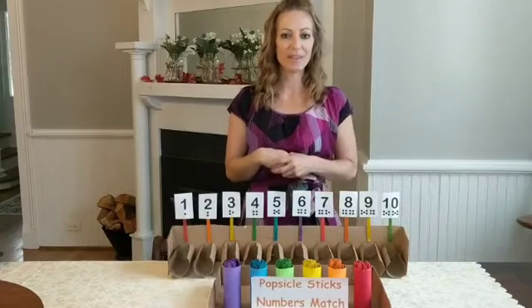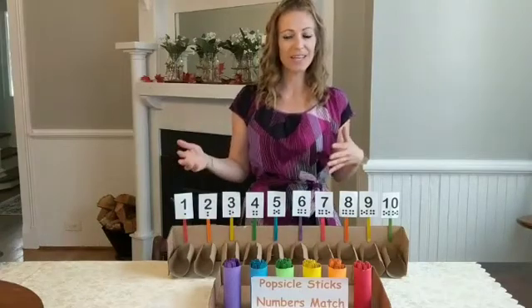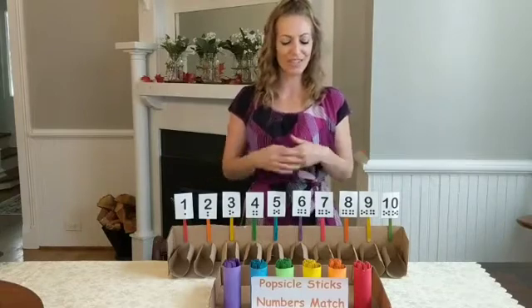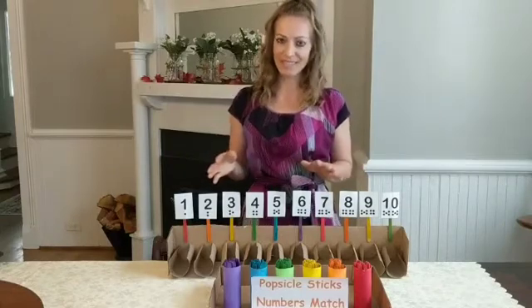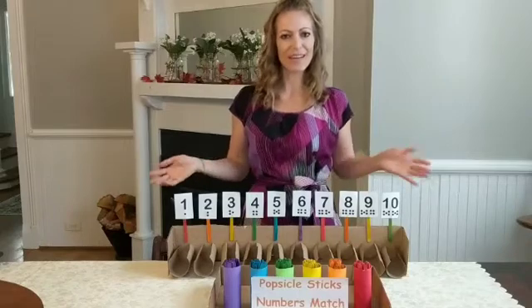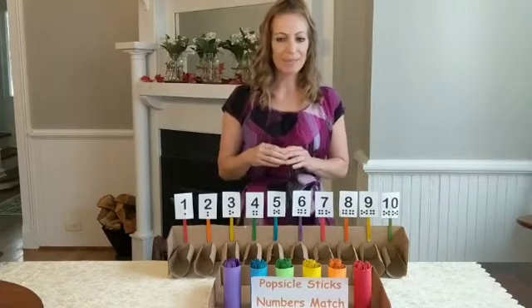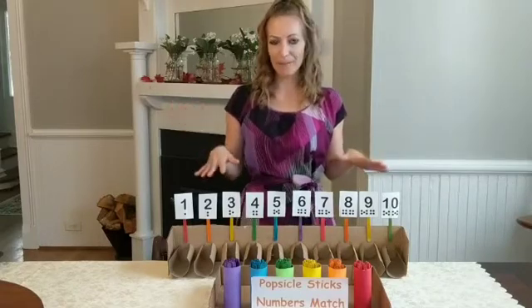I've come up with a few DIY activities at home that you can also make for your students or children. They're very easy and a lot of fun because these are things you don't buy in the store. The first activity is the Popsicle Stick Number Match Game.